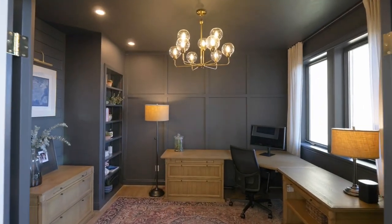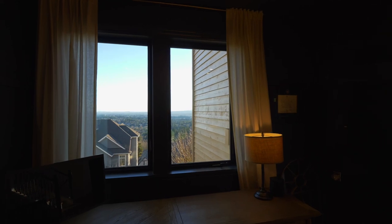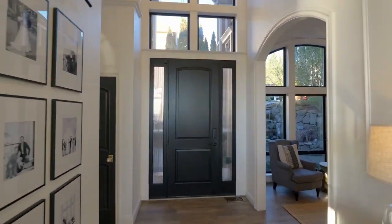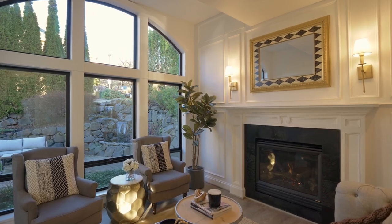Double doors open to the main-level office with built-ins and views of its own. An inviting sitting room is a perfect space for conversation or reading your favorite book.